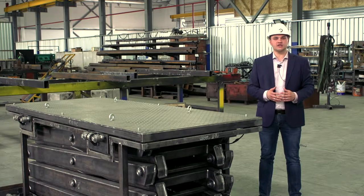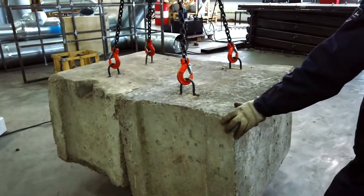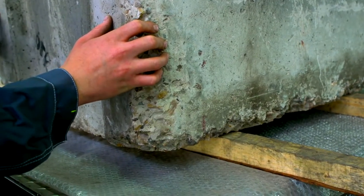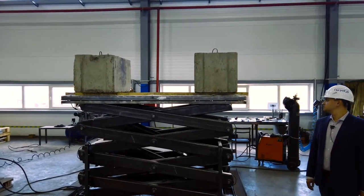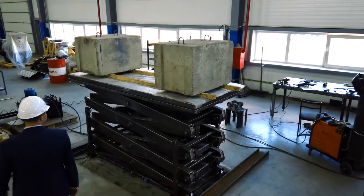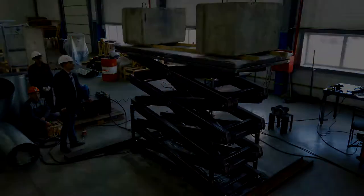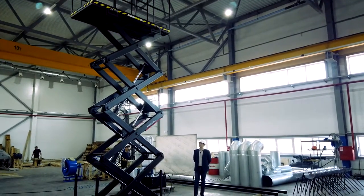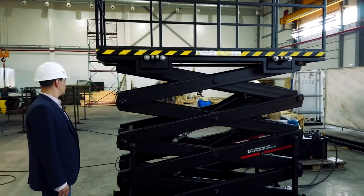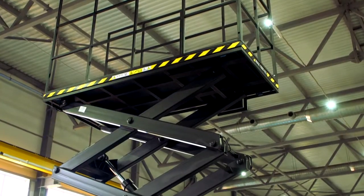The equipment undergoes dynamic testing at the final stage of assembly. Assembly and painting are complete, and tomorrow the lift table will be sent to the customer.